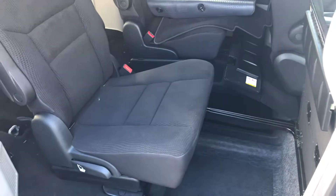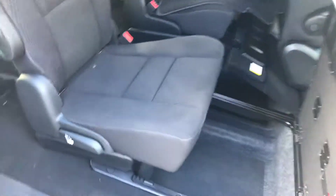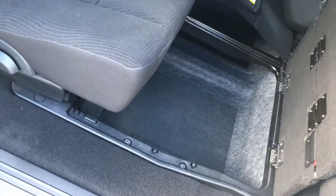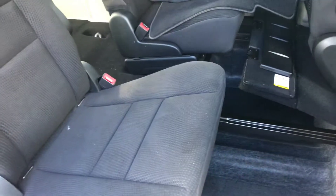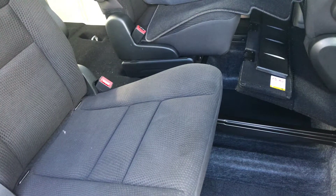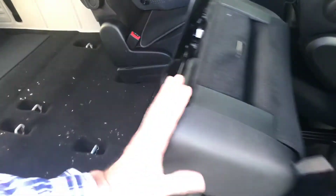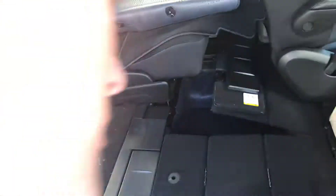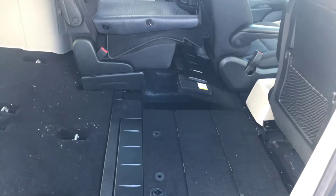This is going to be a little tricky with one person and only two hands, but stow and go is one of the best things ever. We have storage bins under the floor — you can see the seats are up — and then, with one hand on the phone and the other hand, I'm going to release the seat and tuck it into the floor. It's as simple as that.